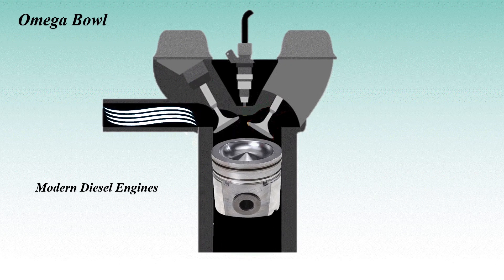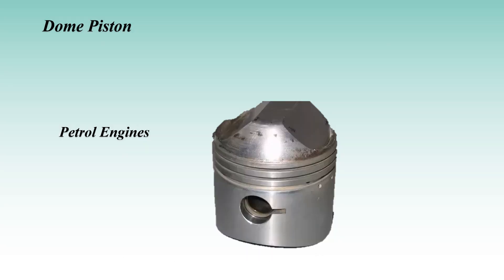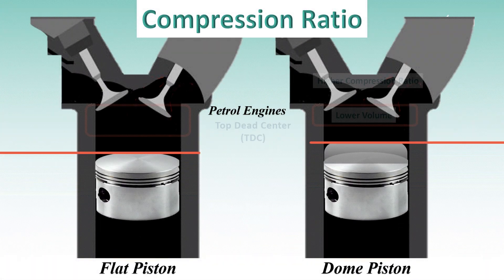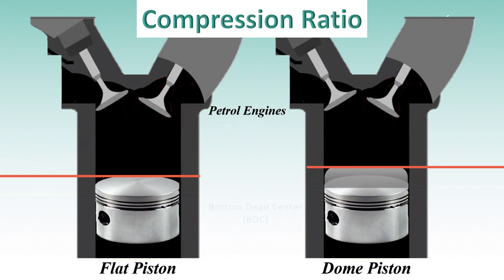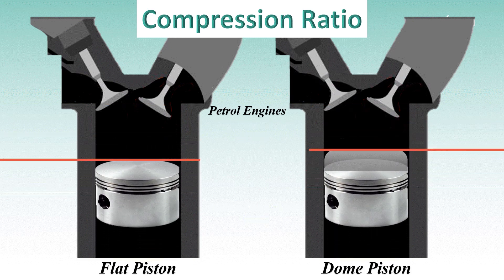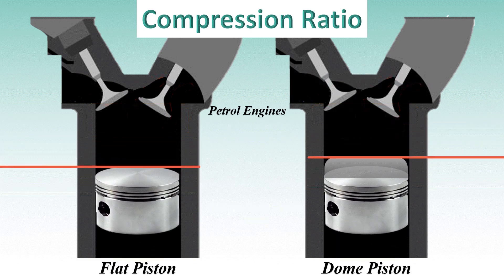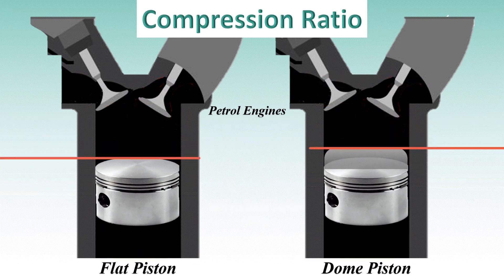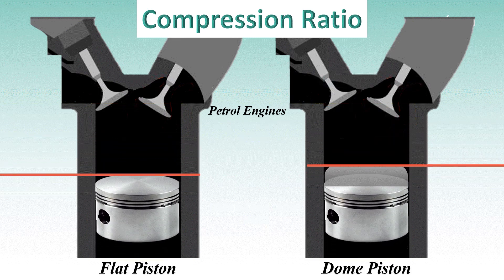Now let's talk about the dome piston, which has a raised surface in the middle. Dome pistons are often used in high-performance petrol engines where higher compression ratios are needed. The dome shape reduces the combustion chamber volume, which raises the compression ratio and increases power. The higher the compression, the more energy the engine can extract from the fuel.